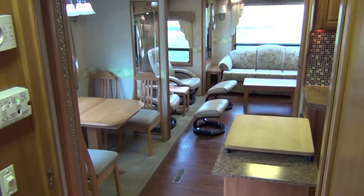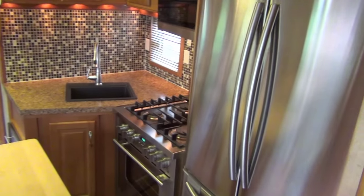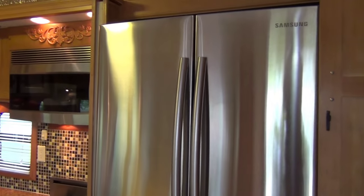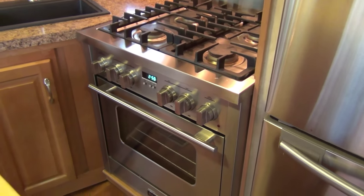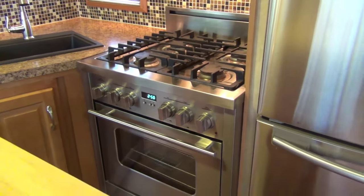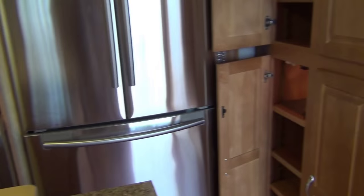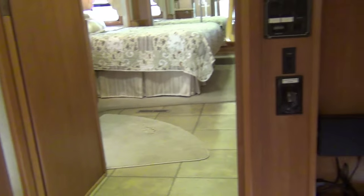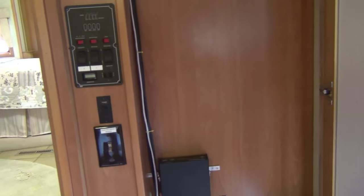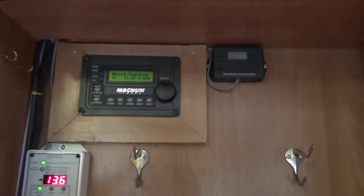The residential appliances — the Samsung refrigerator and the Verona stove — are household appliances that require household current. One of the amazing upgrades done to this coach was the electrical infrastructure. In 2012, a very high-end whole-house inverter was implemented: a Magnum. It very intelligently distributes power to the batteries for charging, with a variety of charging capabilities including bulk and absorb.